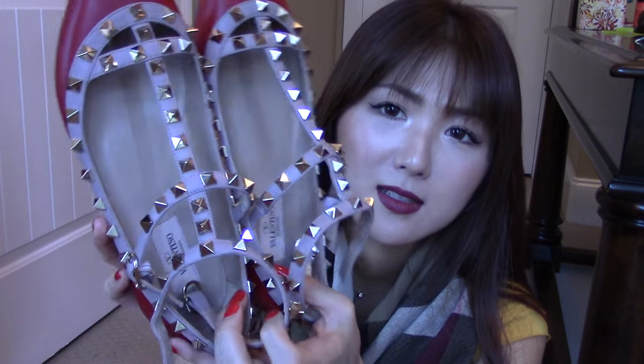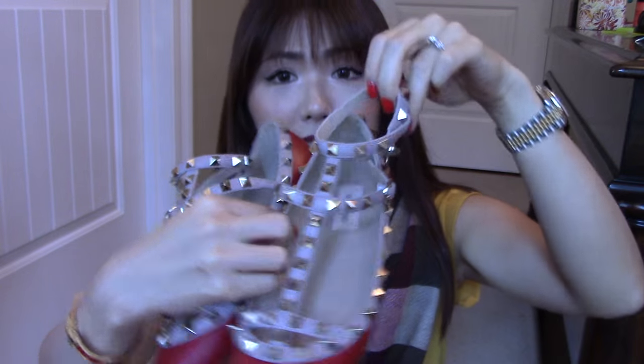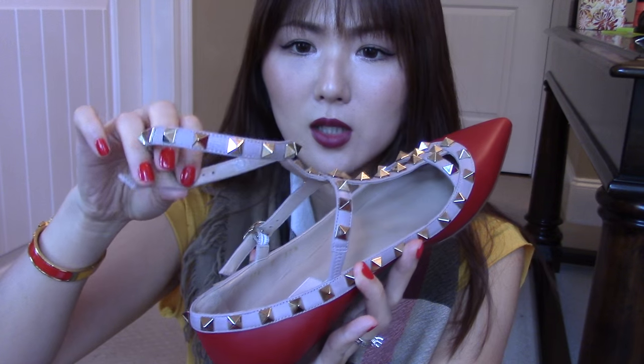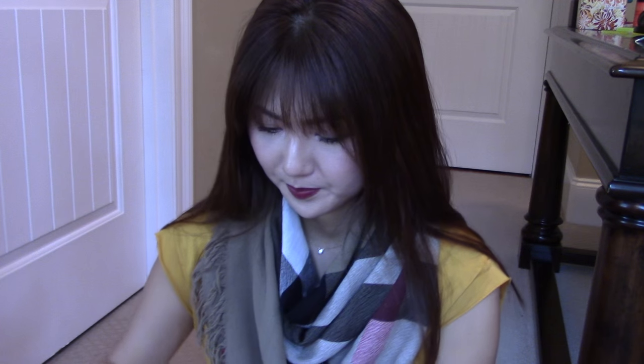I absolutely love these — it's a different style flat. I kind of thought it would be too much work to put my feet in, but it's not when I got it. There is an elastic part right here that kind of stretches out, so you don't have to actually unbuckle this one. Because I'm a mom and I like to go out really quick without any fuss, this is perfect. So these are the new flats that I got.